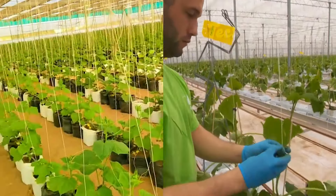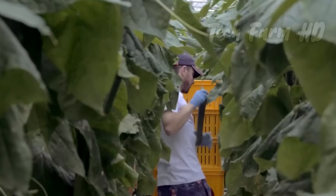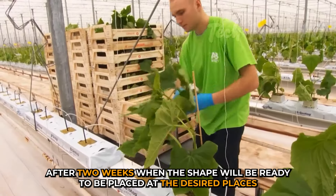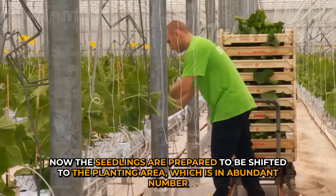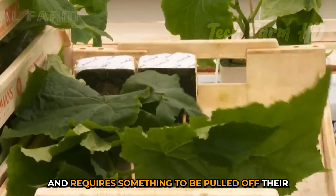Once the seedlings are grown, they will be transplanted together. This process will be ready after two weeks when the shape is ready to be placed at the desired places. Now the seedlings are prepared to be shifted to the planting area.